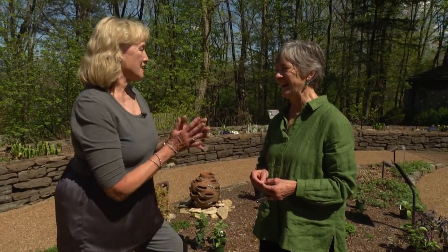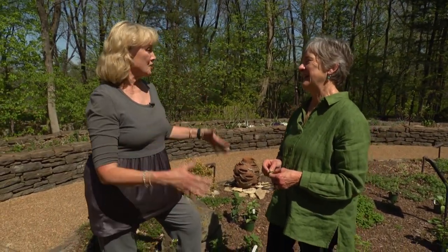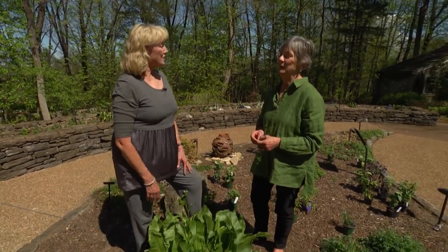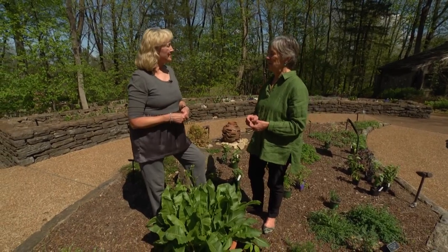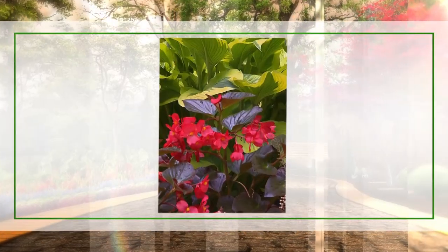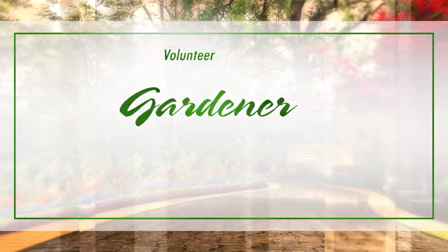Cindy, you're a gift to us and our viewers — thank you so much for your knowledge and what you're doing. Thank you to the Herbs Society for helping us today. If you like gardening, subscribe to our channel for home gardening tips, tips from growers, and lots of plants. Until next time.